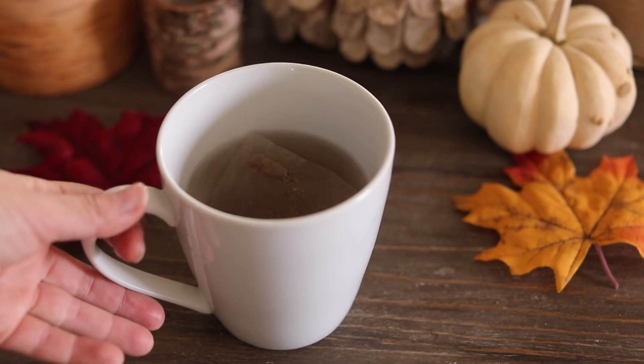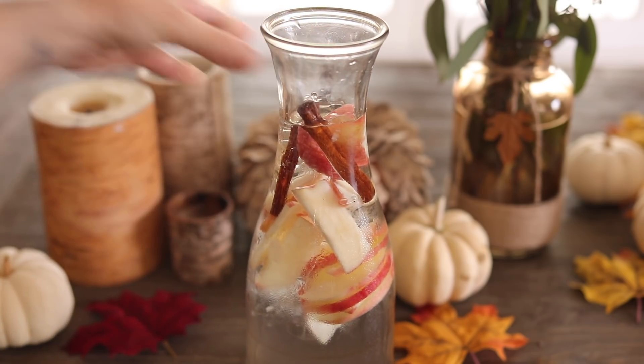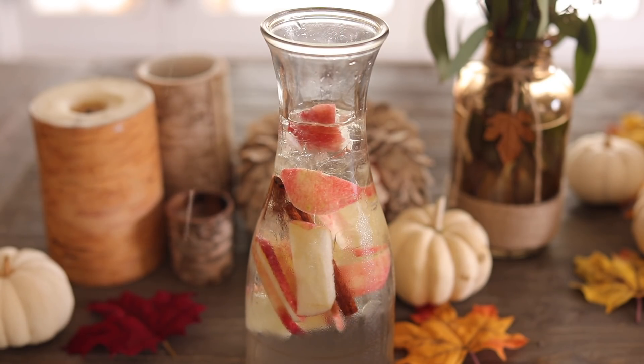Tea always gives such a cozy, wonderful feeling, so I love having a cup almost daily. And then spa water, of course — I've shared this before on my channel. This one is especially nice during the fall months: it's just water and ice, apples, and cinnamon. You just let that infuse into the water and it's a really beautiful fall spa water.